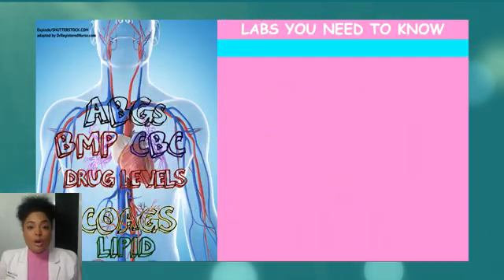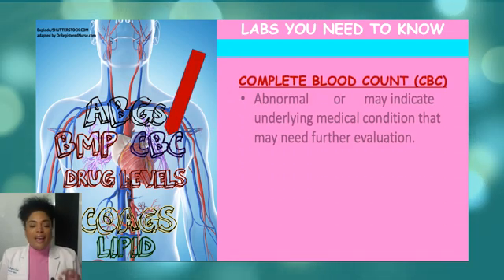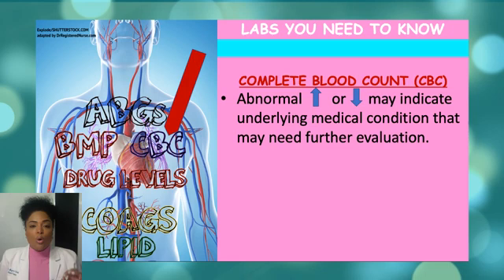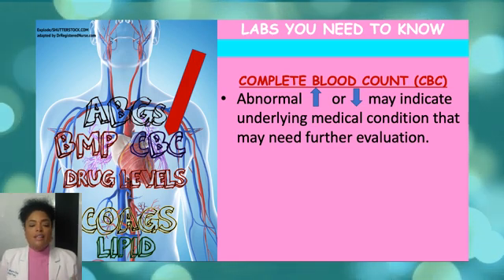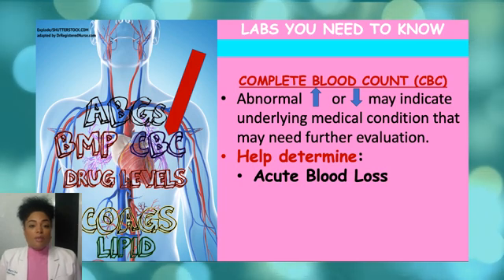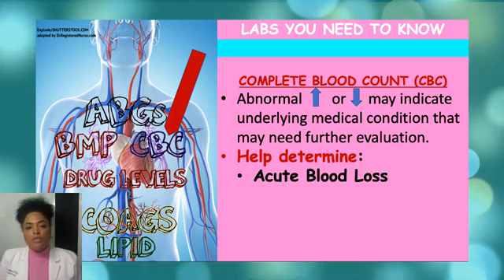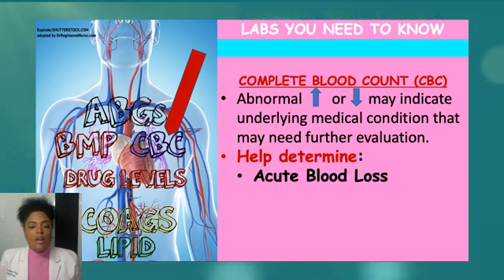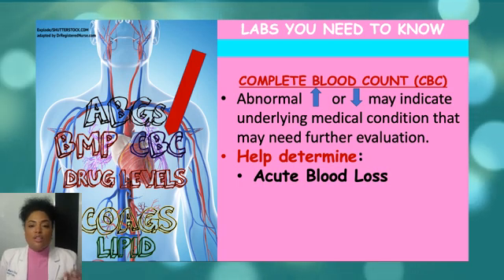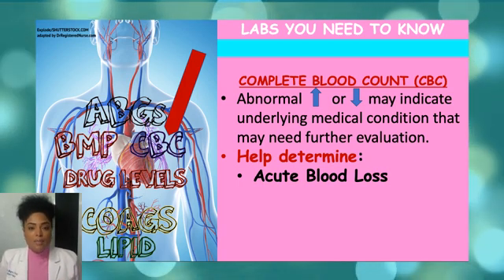Let's get started talking about the Complete Blood Count, also known as the CBC. Any abnormality, either low or high, in a CBC is indicative of a problem. Usually, they may have some type of bleeding problem — is there a hemorrhage happening with the patient? Where are they losing blood? Do they have a GI bleed? When the patient comes in with these issues, the first thing that's going to be ordered is the CBC.